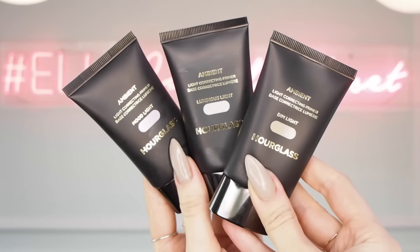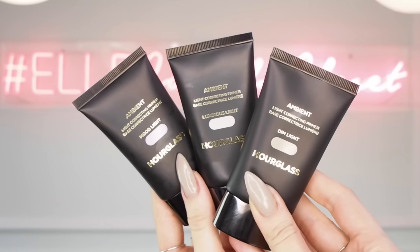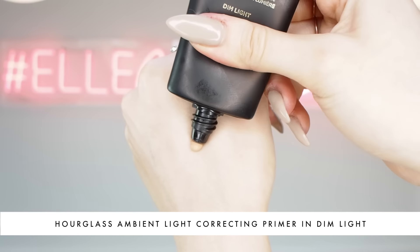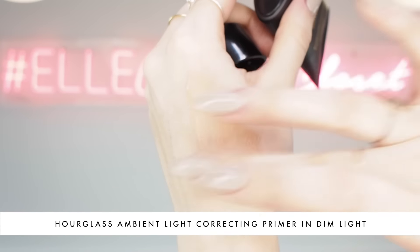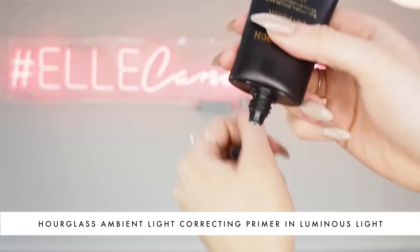They're a really hydrating type of primer, so you're going to be infusing moisture in and sandwiching layers on top as you're doing your makeup, and they just have the most beautiful glow — just a soft cast. This one that I'm holding up right now is Dim Light and it's just a pale, sort of peachy-toned light that'll give you a really beautiful glow to your face.